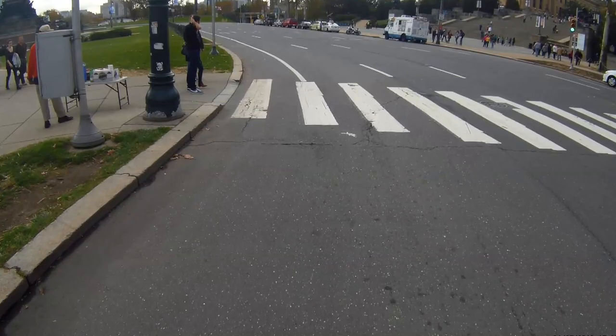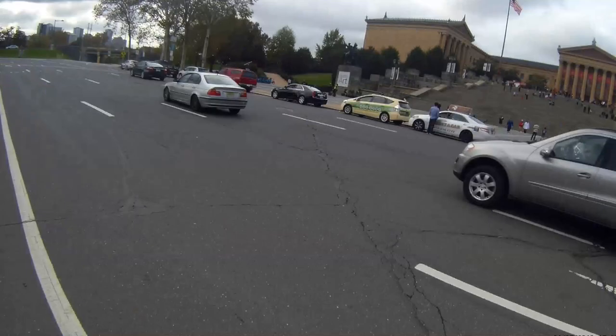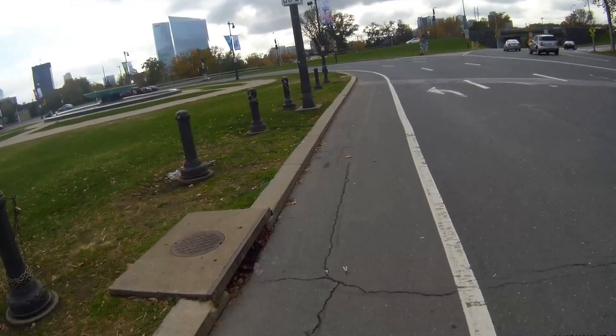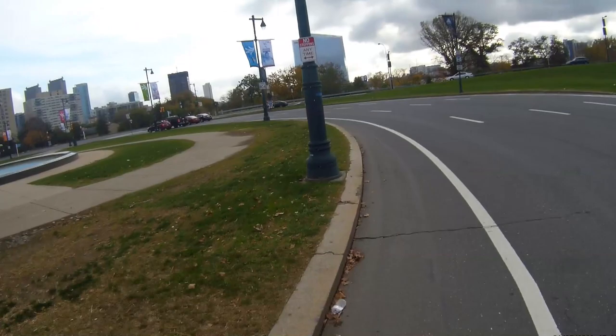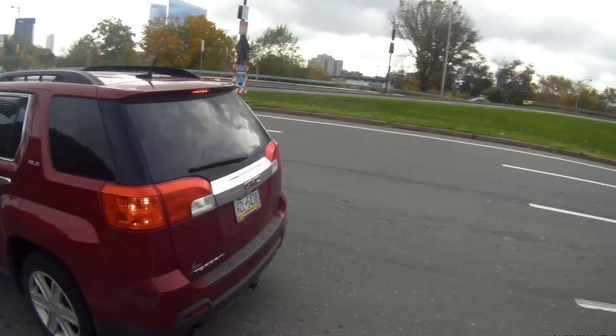The motorist apparently has not noticed that the light changed or noticed my wave. Let's be thankful that this was an instance of distracted stopping, which resulted only in delay. The motorist finally catches up with me as I approach the traffic signal where Martin Luther King Drive and Spring Garden Street eastbound enter the oval. I release so the previously distracted motorist can overtake — I'd rather not deal with this motorist in the next phase of my trip around the oval.